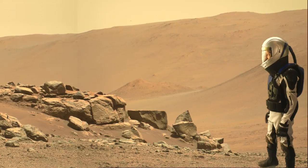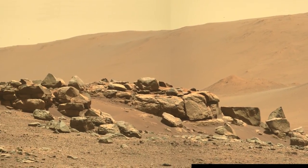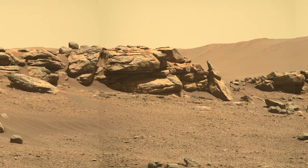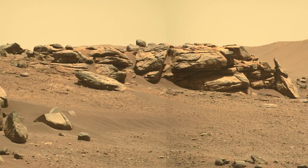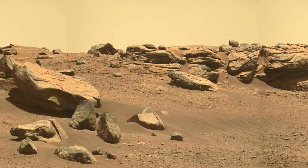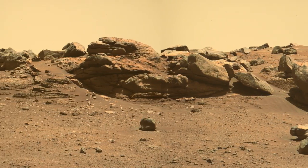On Sol 157, Perseverance drove closer to the ridge of outcrops. The next day, Mascam-Z got the best images yet at about 12:30 in the afternoon when the sun was high. In these views, it's less clear that the horizontal features are even sedimentary layers — there are other ways to make features like these.